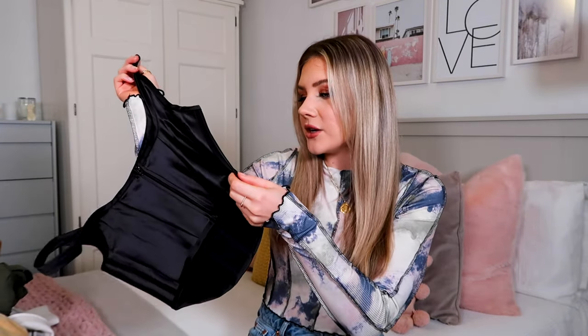Right now there is a corset trend going on, which I think has been very inspired by Bridgerton coming out on Netflix — if you haven't watched it, it's very good, would highly recommend. ASOS have come out with this corset and I feel like it's perfect timing. It looks very much like the Misguided ones in terms of shape, but the quality on this is actually a lot nicer — it's a really nice fabric and the stitching is all really nicely done.